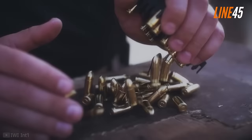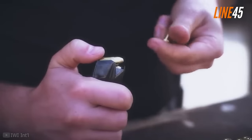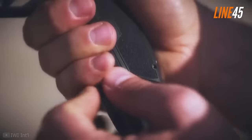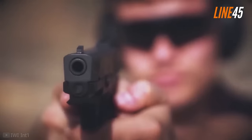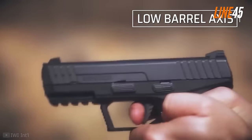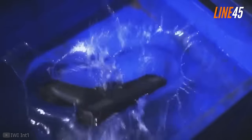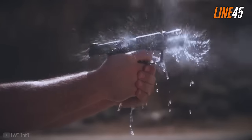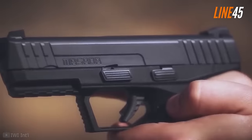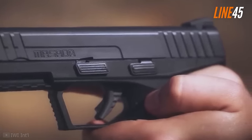The IWI Masada Slim often flies off the radar of many shooters, but it offers excellent fit and accuracy while being surprisingly reliable. It is made by an Israeli company. If you are looking for an affordable yet reliable gun, the IWI Masada Slim is a good choice. The Slim variant is a bit better than the original Masada for concealed carry applications — it is just as shootable but without being too blocky.